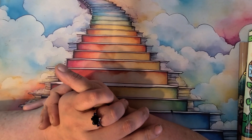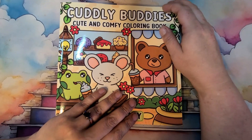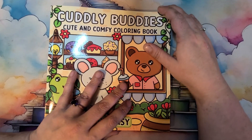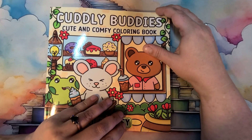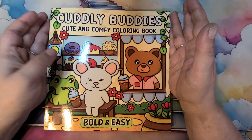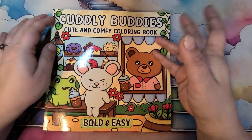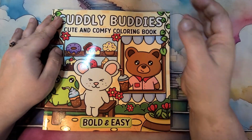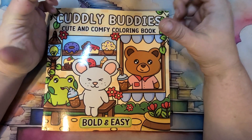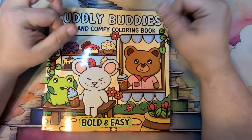The other thing I want to let you guys know is for these kinds of books — the eight and a half by eight and a half cute and comfy cozy coloring books — Zoe from Zoe's Cozy Coloring and myself have started a cute, comfy and cozy coloring Facebook group. There are lots of things you can do and lots of coloring books if you're interested. Come on over — I will put the link in the description below so you guys can come and join us if you haven't.